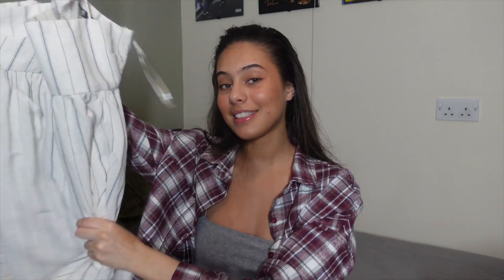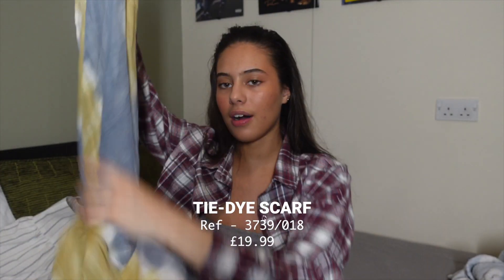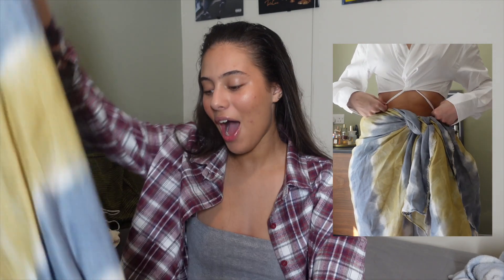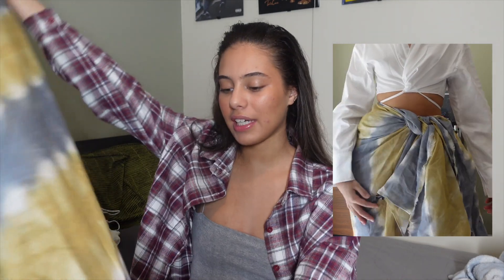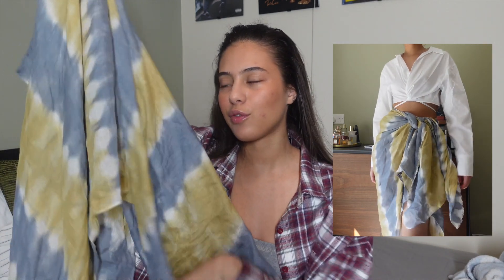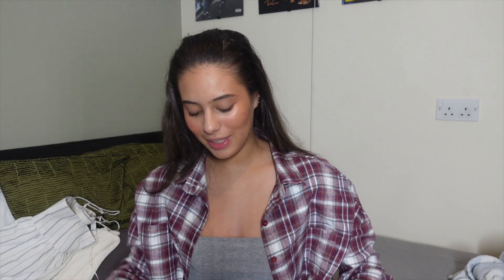Next I've got two pieces from Zara. The first is a scarf, which is £20 — you might think that's expensive, and I initially did too, but I love the pattern and you can use it so many different ways: as a top, as a skirt, however you feel on the day. It's really long so you can do whatever you want with it, and it's just a really nice pattern. They have a few more on the site too.